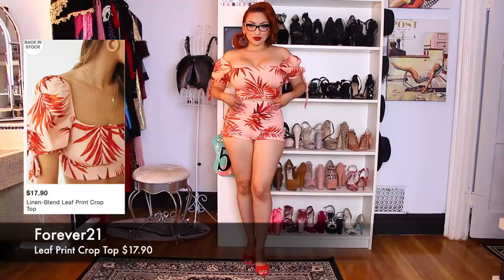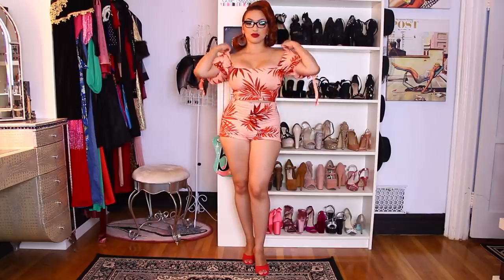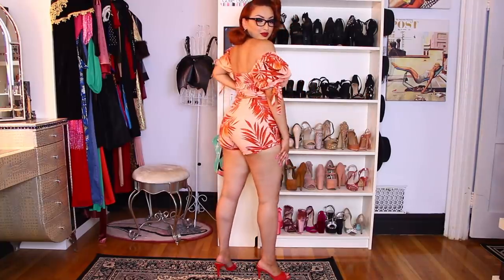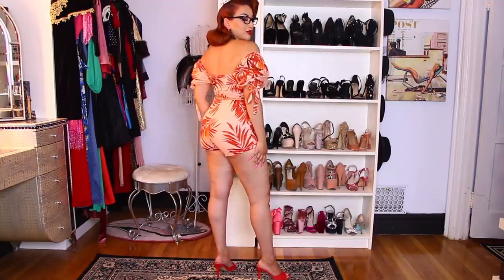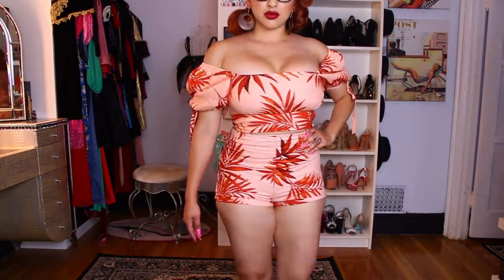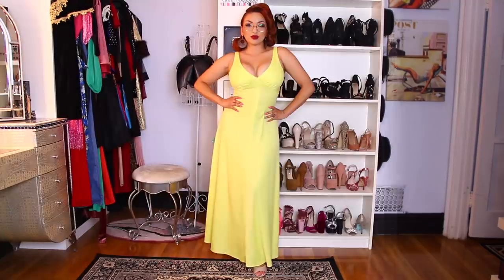Next item is this linen blend leaf print crop top with matching shorts, also from Forever 21. I'm telling you, Forever 21 has stepped their game up. The sleeves are supposed to go up, but I like to throw them off the shoulder — I think it gives more of a sexier vibe. The shorts I got in a medium, I did wash them and they shrunk a bit because they were really loose around the waist. If you don't want them to shrink, hand wash them and do not dry them. I paired them with my matching red velvet Steve Madden heels — just look how great they look with my glasses.